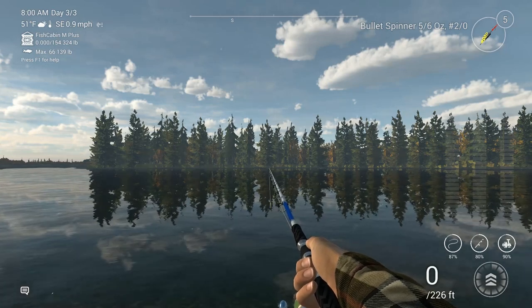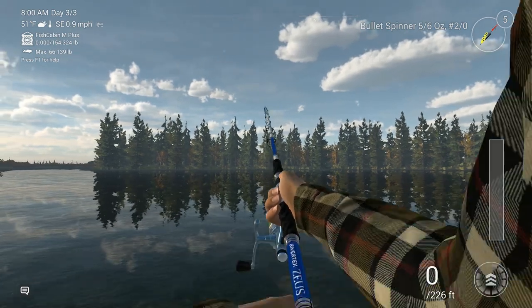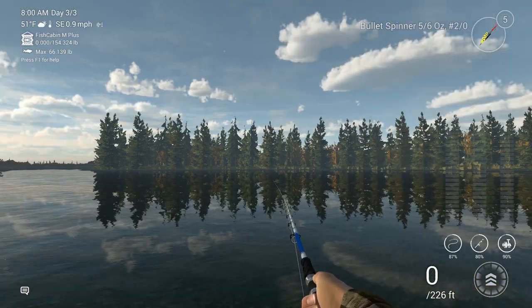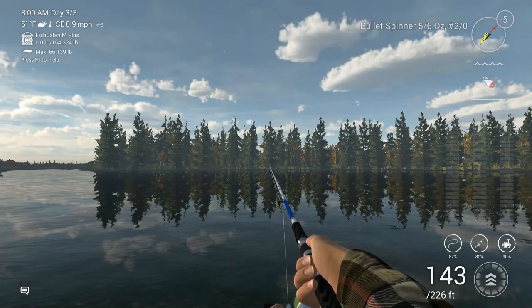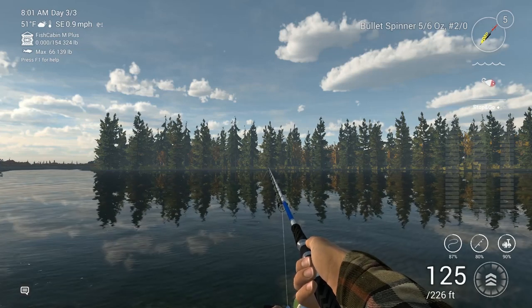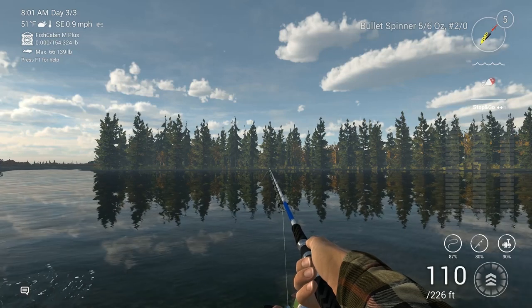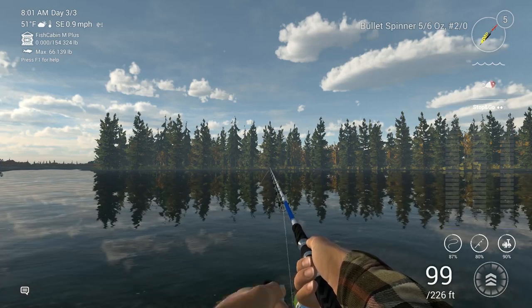Now that we've covered location and the gear, it's time for the most important part, which is the retrieve. Make sure to stick around to the end of the episode for a little overview. So what we're going to do is cast out as far as we can. The better the match, the heavier the lure, the longer the cast — 143 feet, that's not too bad. We're going to wait until it gets down to about the middle, then just do a stop and go with a retrieve speed of 3.